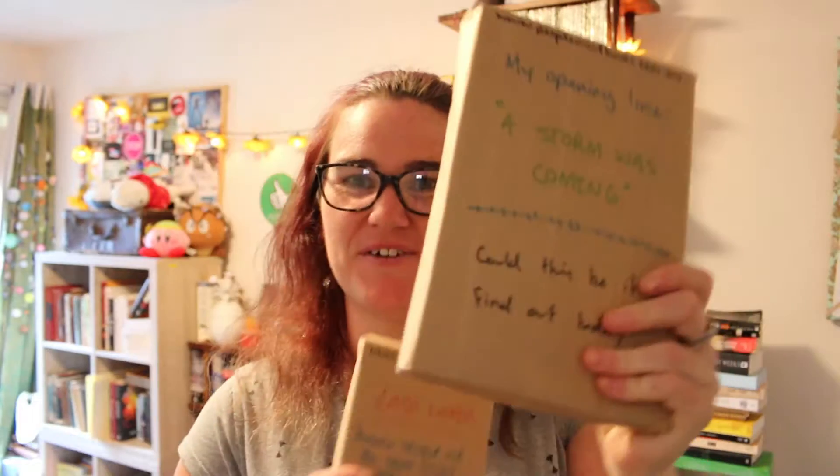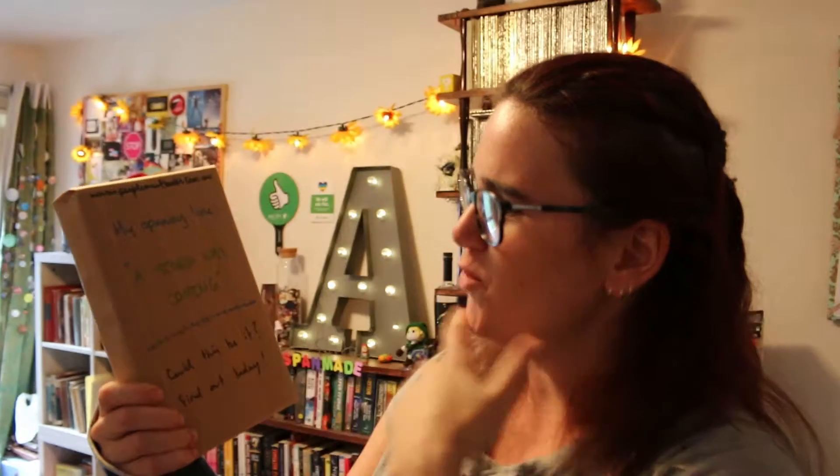Let's start with the big one first. It's got a website up the top that says peoplemeetbooks.com.au and it says the opening line is 'A storm was coming. Could this be it? Find out today.' I bought this one because it said 'a storm was coming' — in the book I'm writing for NaNoWriMo, my first introduction is about a storm, and the girl has a lot of connection to storms. So this one felt super familiar and I was keen to see what it is.